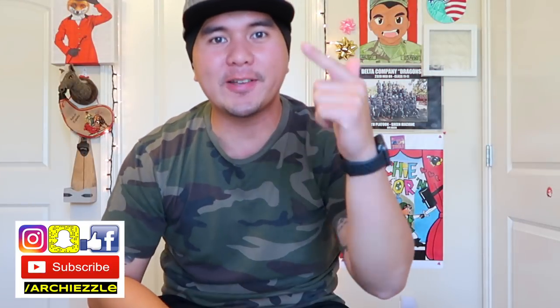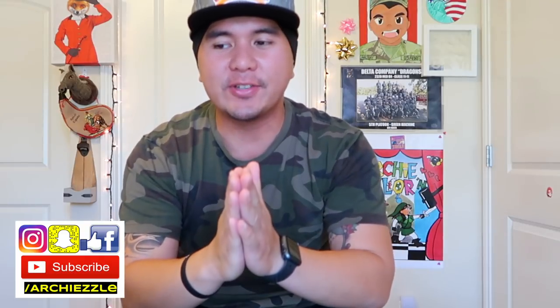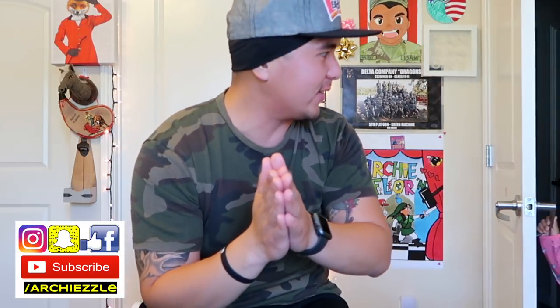What is happening guys? R Chizzle here and welcome to another video. Archies, I hope you guys are having a great, great day. Today we're gonna go back to basics. If you don't know me, my name is R Chizzle on the internet, Staff Sergeant Massey in the real army.